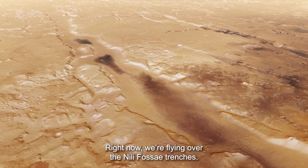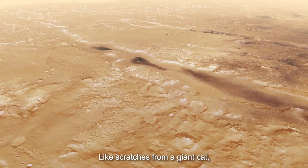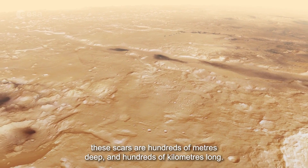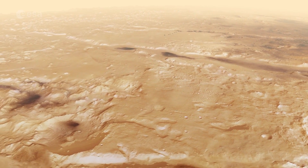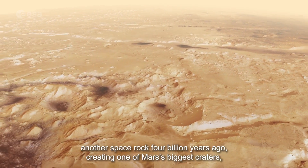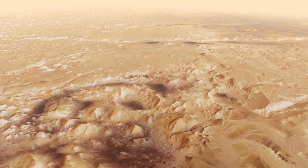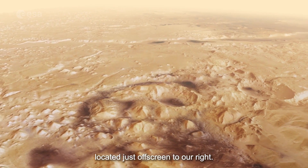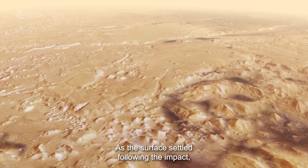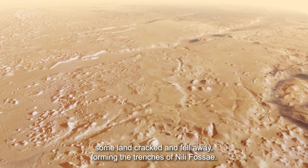Right now we're flying over the Nilly Fossae trenches. Like scratches from a giant cat, these scars are hundreds of meters deep and hundreds of kilometers long. The trenches were created when Mars was hit by yet another space rock 4 billion years ago, creating one of Mars's biggest craters, located just off screen to our right. As the surface settled following the impact, some land cracked and fell away, forming the trenches of Nilly Fossae.